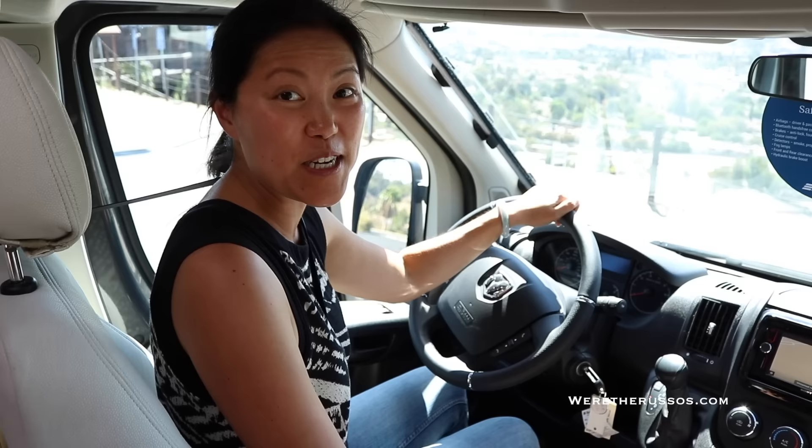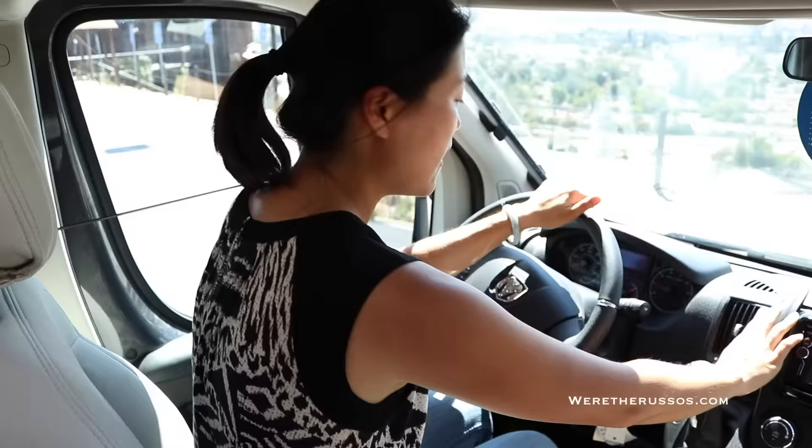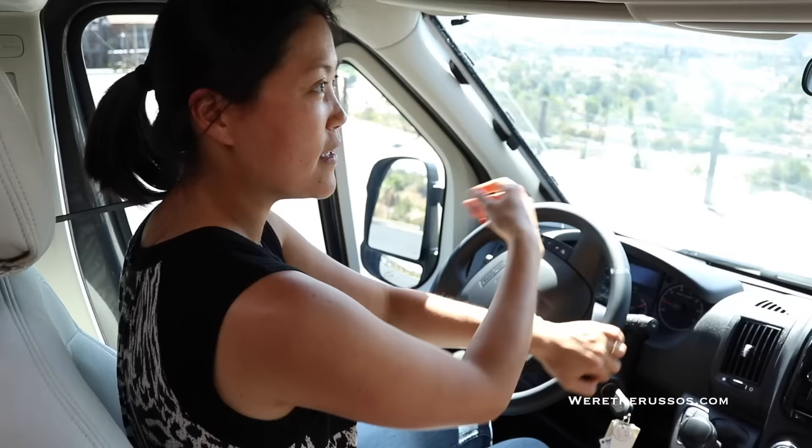Taking the Hymer Active out for a test drive — really excited. We've been looking at camper vans for downsizing, and this one so far has been our favorite. Joe drove us up here. I'm going to go for a spin in the parking lot.